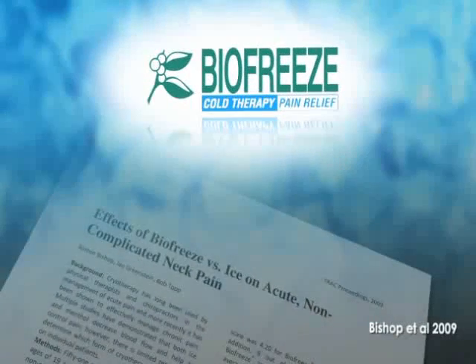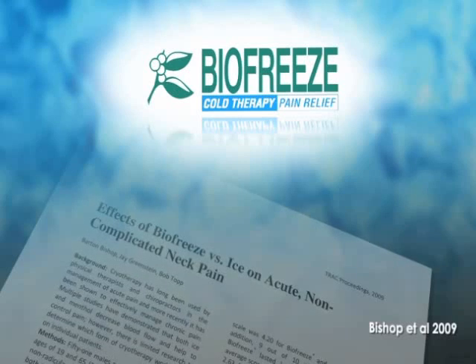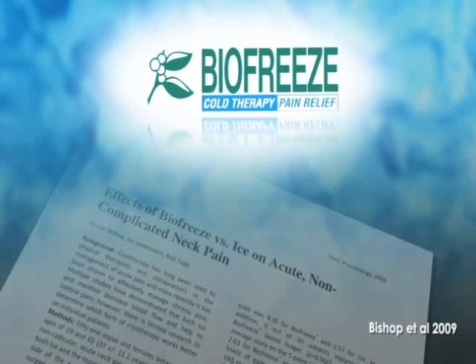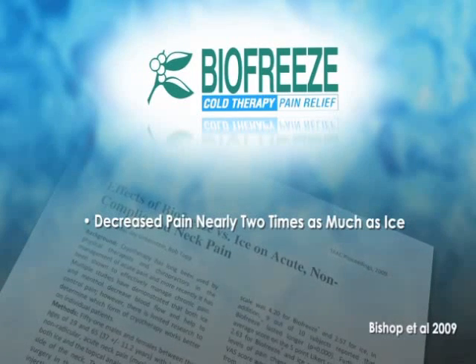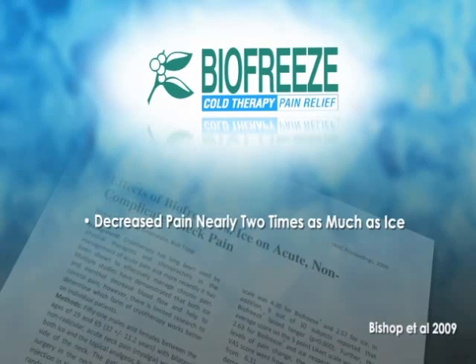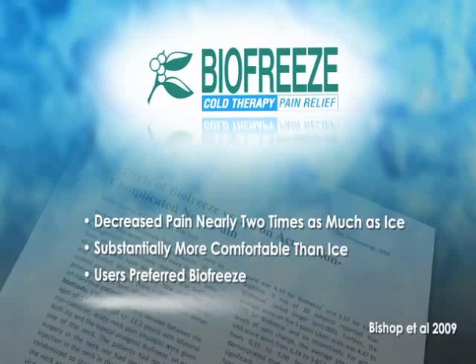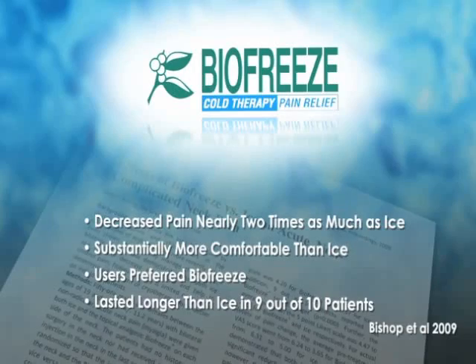In a recent study on the effects of BioFreeze versus ice on acute, non-complicated neck pain, it was found that following a 10-minute treatment, BioFreeze decreased pain nearly two times as much as ice. Additionally, it was rated as substantially more comfortable, users preferred it, and it lasted longer in 9 out of 10 patients.